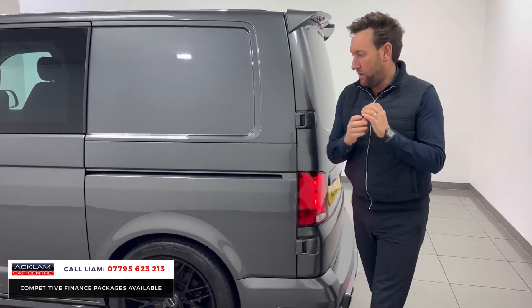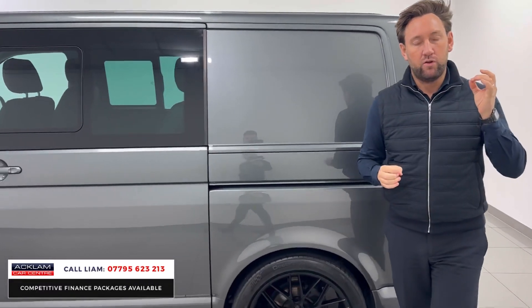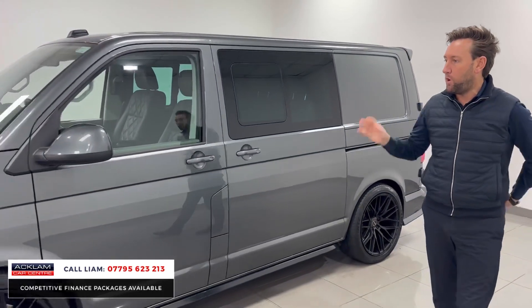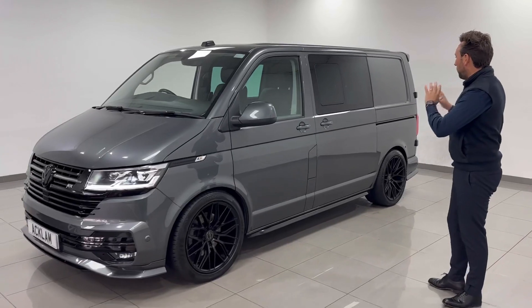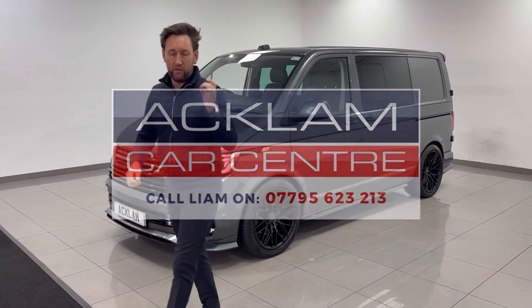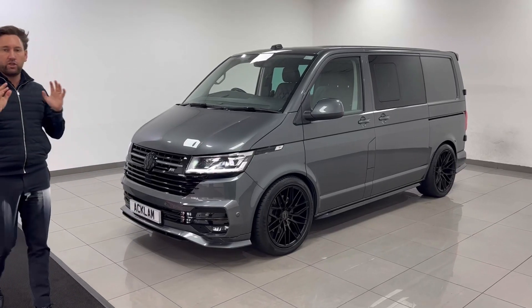So that is the T32 4Motion 200 brake horsepower automatic Transporter — with the ABT kit, the wheels, the leather inside — and it's got no VAT. It's priced to sell, the best priced car in the UK. Be quick.